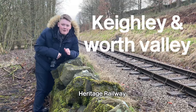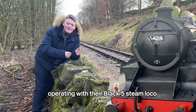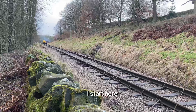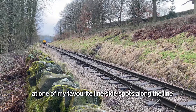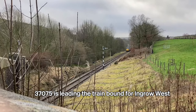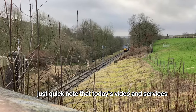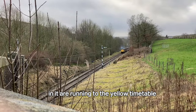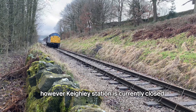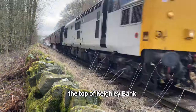Today I'm at the Keighley and Worth Valley Heritage Railway. They're going to be running some heritage trains operating with their Black 5 steam loco and a BR Class 37. I start here at one of my favourite lineside spots along the line. 37075 is leading the train bound for Ingrow West. Just a quick note that today's video and services are running to the yellow timetable. However, Keighley station is currently closed for engineering works, so trains will only run as far as the top of Keighley Bank.